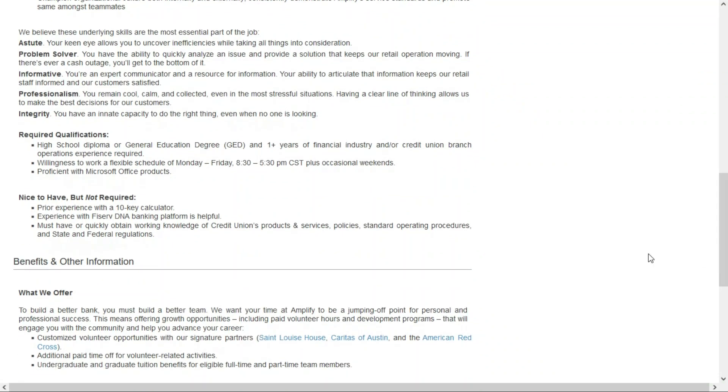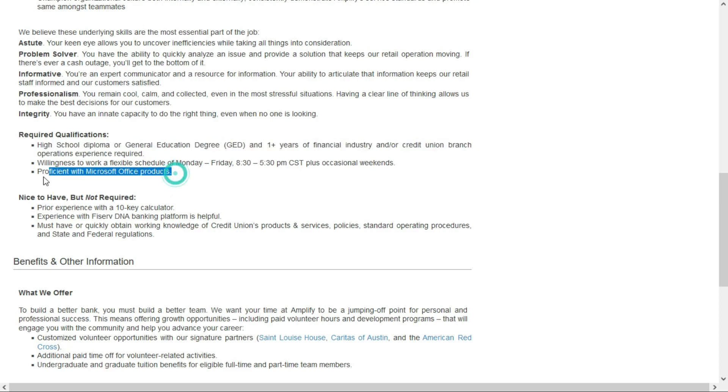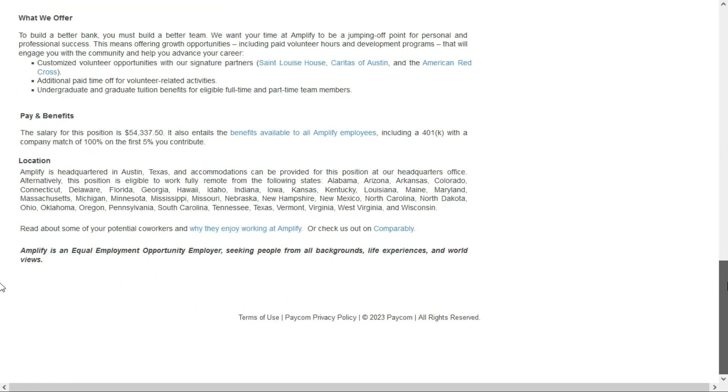You don't need a degree for this job, but you do need a high school diploma or GED. They'd like you to have at least one year of experience in the financial industry and/or credit union branch operations, be comfortable using Microsoft Office tools, and have the willingness to work a flexible schedule Monday through Friday, 8:30 a.m. to 5:30 p.m. Central Standard Time plus occasional weekends. You don't have to live in the Central time zone, but you do have to live in one of those 38 states.